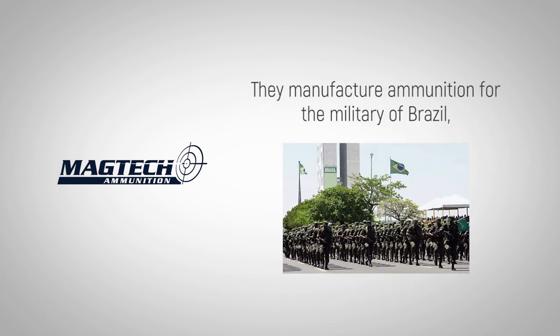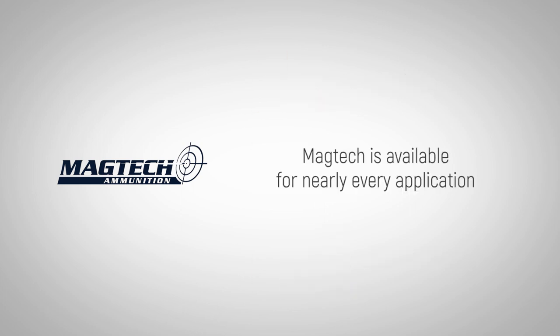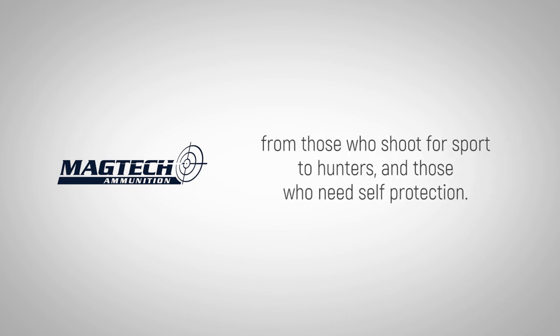They manufacture ammunition for the military of Brazil, including 5.56mm, 7.62mm, .50 BMG and even larger calibers. MAGTEC is available for nearly every application and produces ammunition for a variety of shooters, from those who shoot for sport to hunters and those who need self-protection.